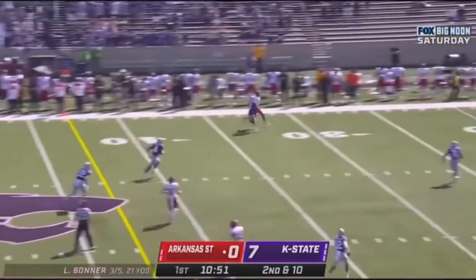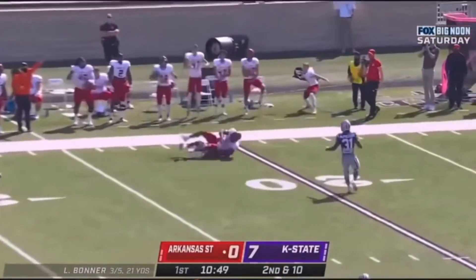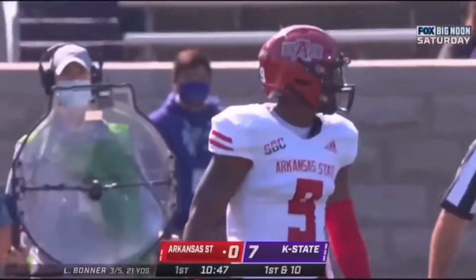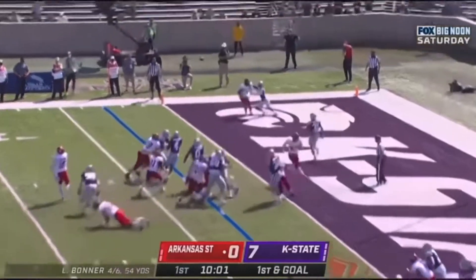Bonner on the play fake, goes deep down the sideline. Oh, and what a catch — going up high, Jonathan Adams, the senior. First down and goal in the corner.